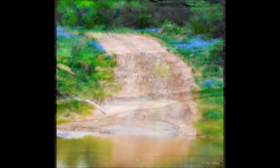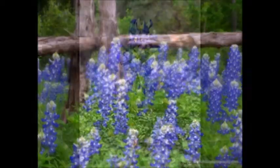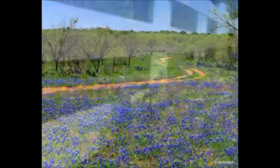And these bees right here, this is what brought me to the Texas Hill Country. I love the smell, the sights, and the sounds when the bluebirds come in the spring.